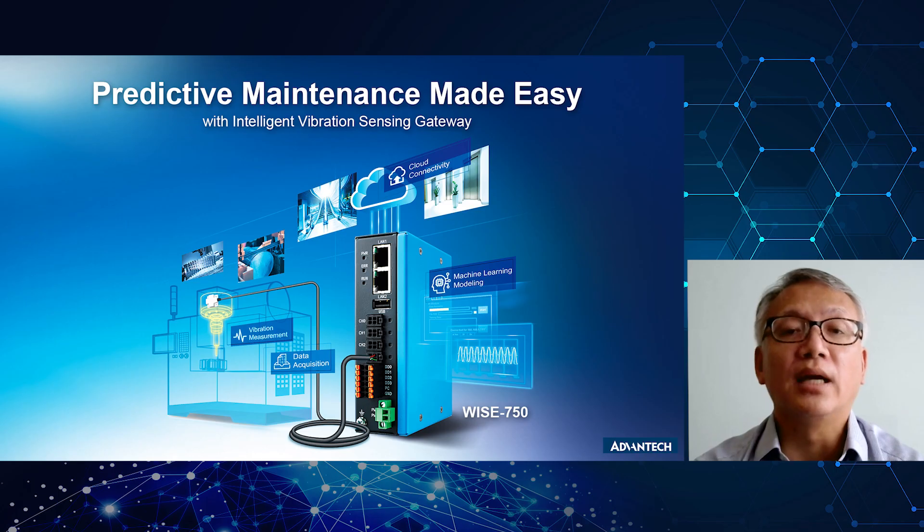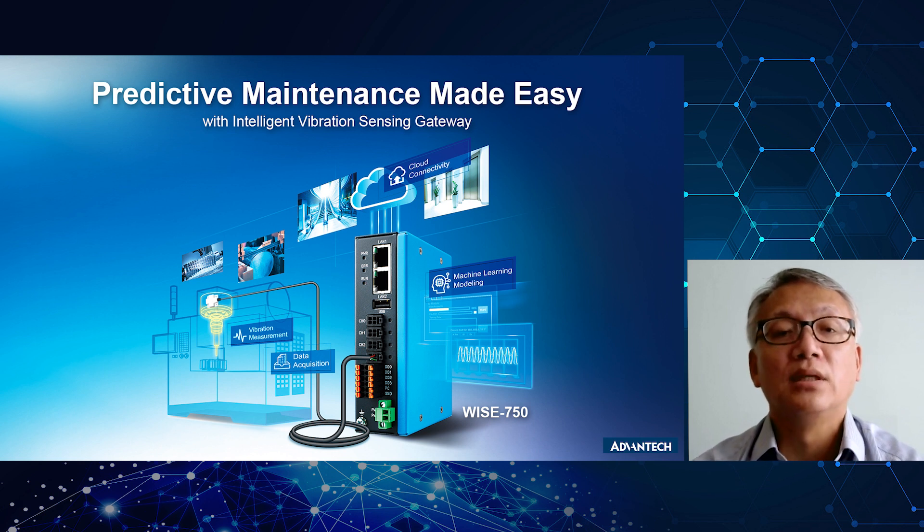An intelligent edge sensing gateway to fulfill OT requirements, to bridge the OT and IT worlds, and to support AI should be the ideal predictive maintenance solution for plant management.